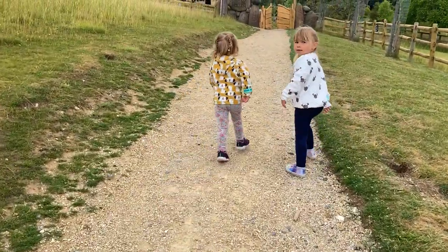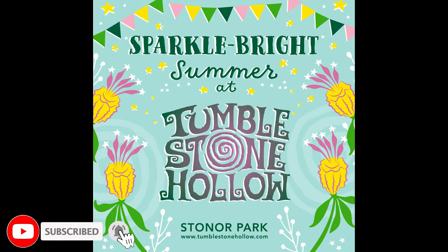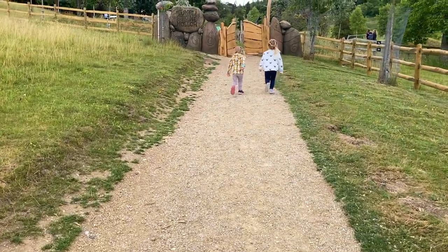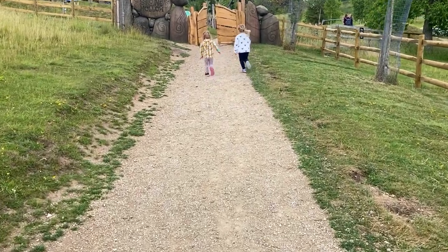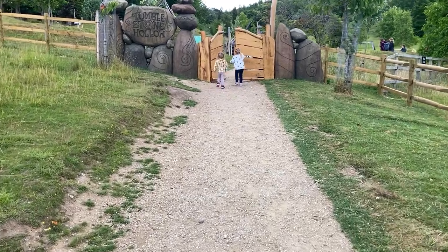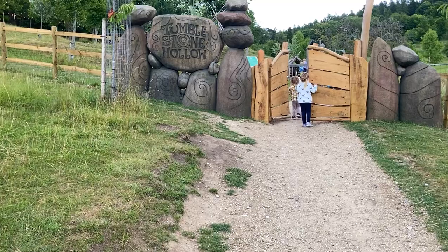Hi everyone and welcome to another vlog. We have arrived at Tumblestone Hollow today, taking the girls on a little treat. It's meant to have a play area and gardens, and we'll try to add in some clips as and where we can, but obviously because it is a park there's going to be some kids around, so I don't know how much footage we're going to get. But look, they've got the thing in the stone!